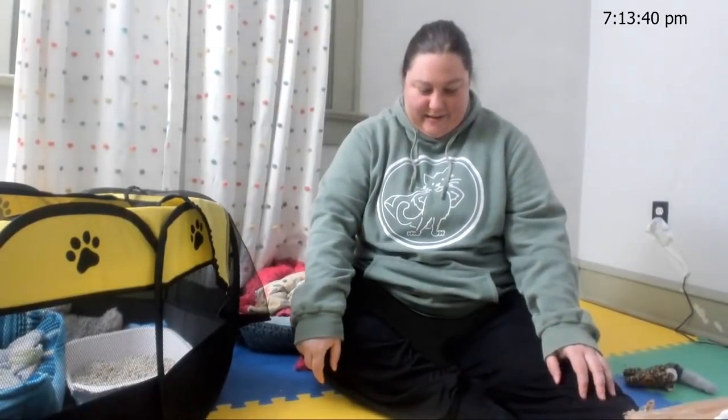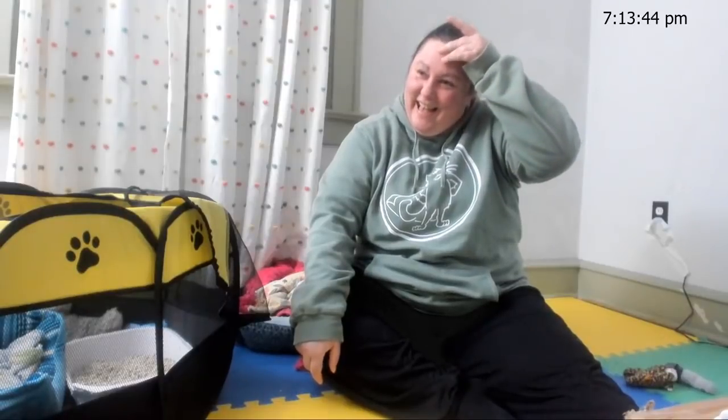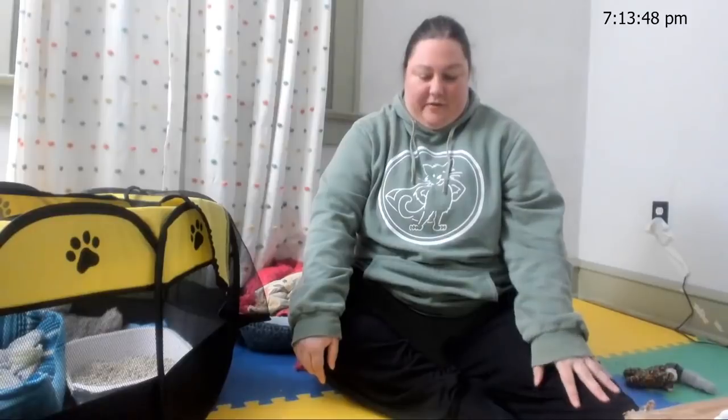She got one zoom in and then it was like, okay, let's collect her back up because she's not actually allowed to run around. She passed the first test with flying colors right off the bat.